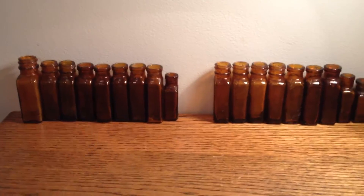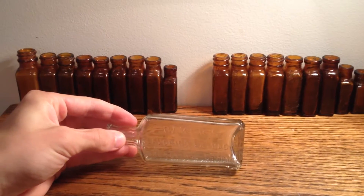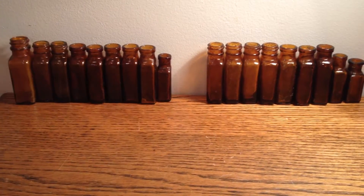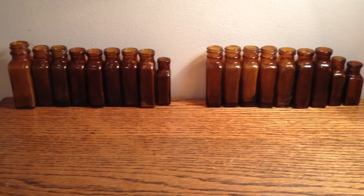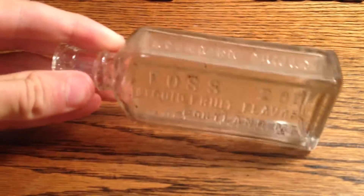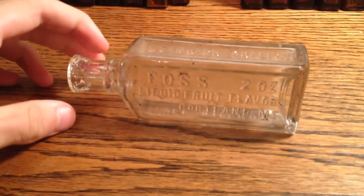This is a Baker's Flavoring Extracts — Baker's Extract Company — and it says 'strength and purity, full measure' on either side. Got an extract bottle. This is a Foss, two ounce, liquid food flavors, Portland, Maine, full strength, standard quality. I had a sample size one of these, except it's broken. I kept it outside because I thought the sample size one was weird.